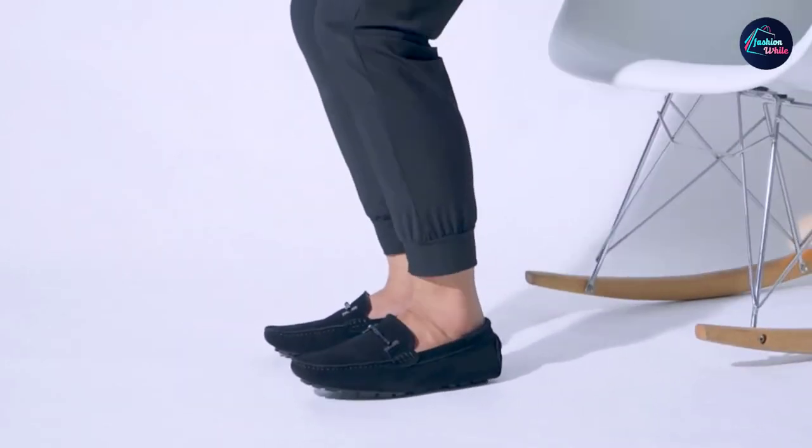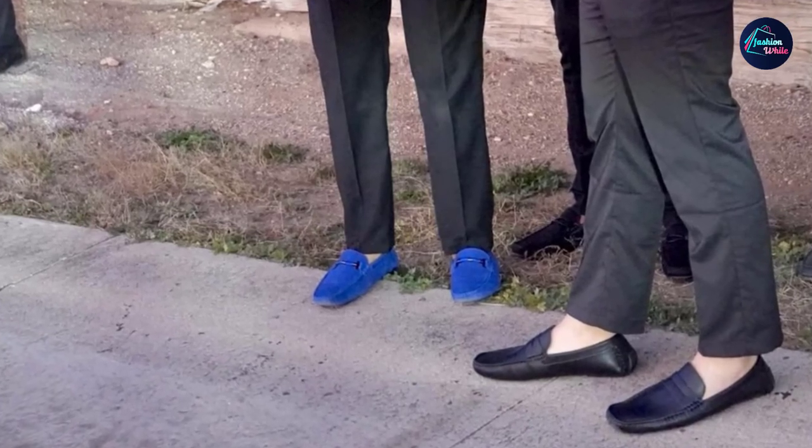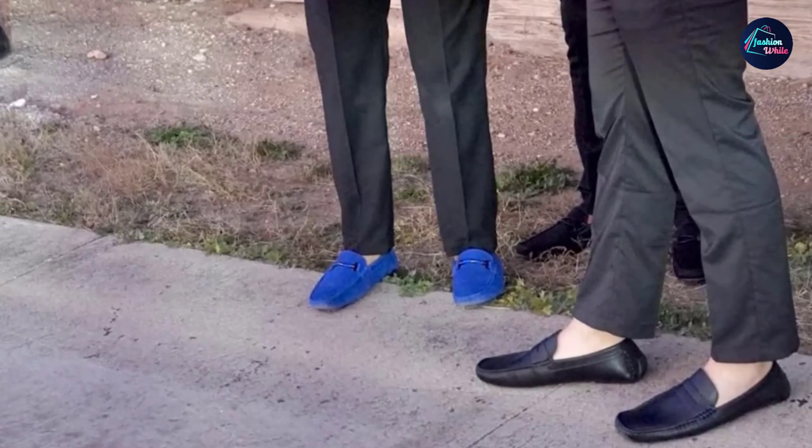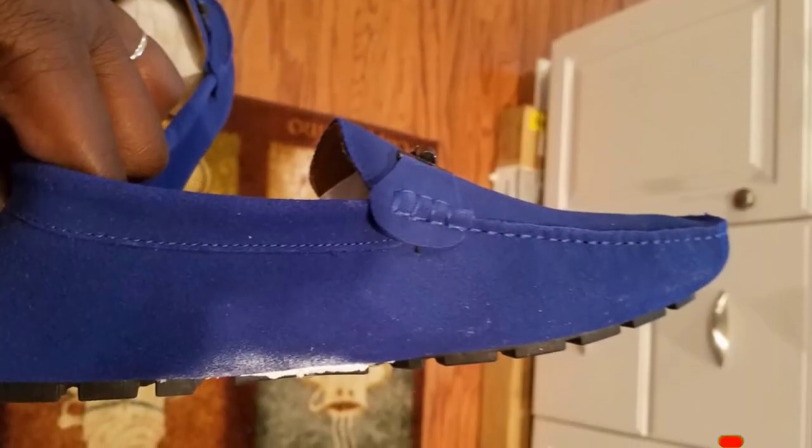Totally worth the money. I use them around the house and to run errands, one fan wrote. Another reviewer noted that they lived up to their intended purpose too, making it easier to drive a stick shift with the extra grip on the heel.